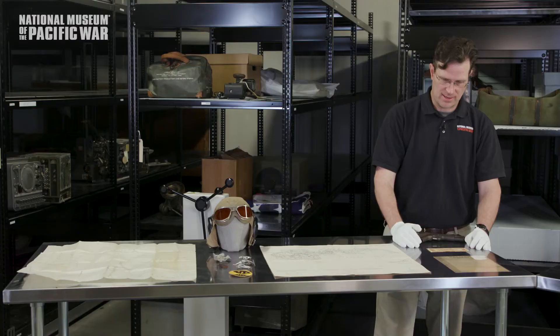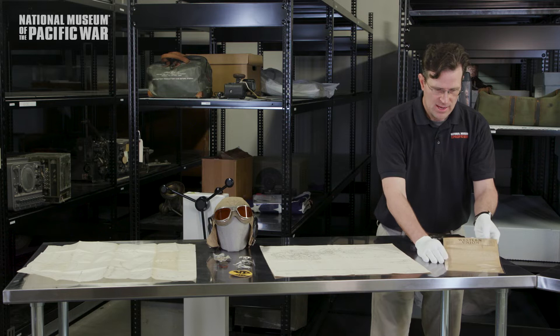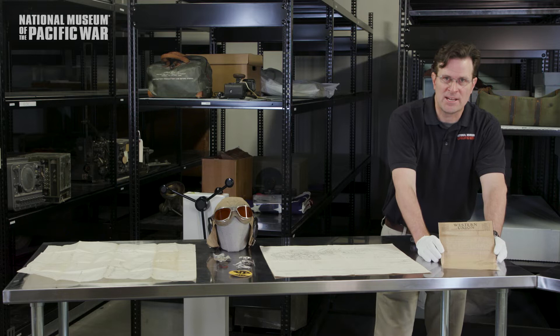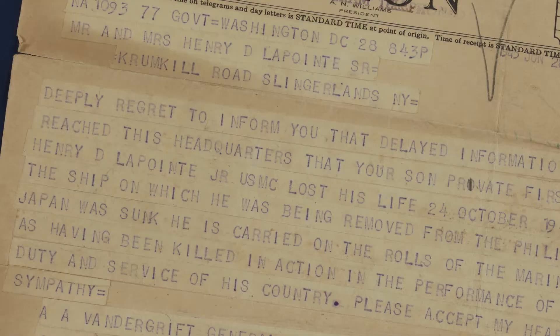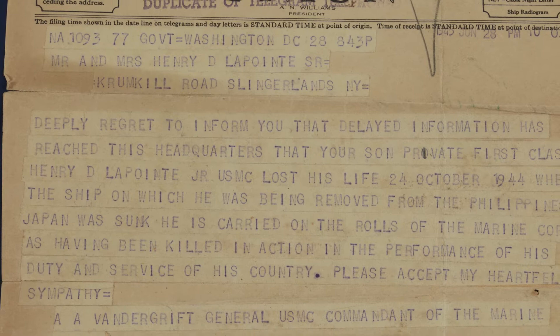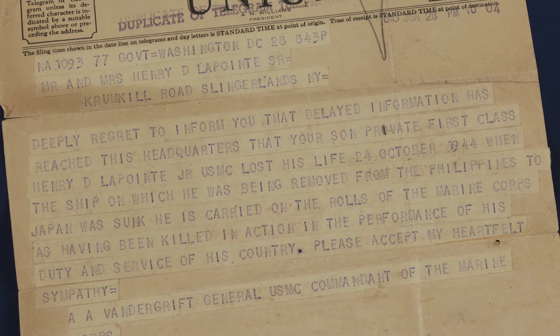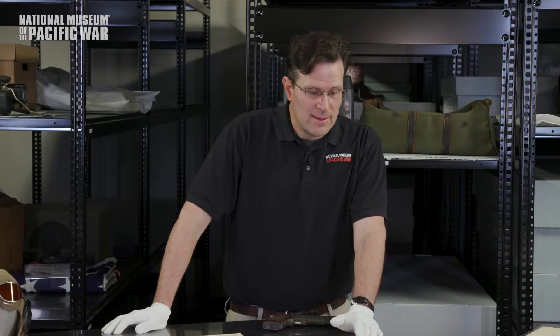Finally, we reach our last item in the exhibit. Manila emerged from World War II as the second most destroyed national capital behind Warsaw. This telegram will serve as a point of entry into describing some of the costs of World War II in the Philippines. This telegram was sent to a set of parents informing them that their son had been killed in a hellship — he was aboard one of the hellships that was attacked — and this telegram came to them in June 1945, shortly before the war ended. I hope you all enjoyed seeing these artifacts and learning about the stories related to the war in the Philippines through these 25 objects. Let's see what questions you all may have about these items.